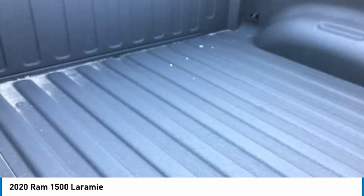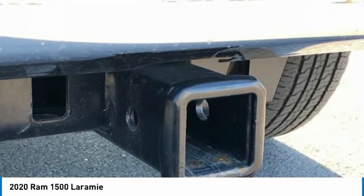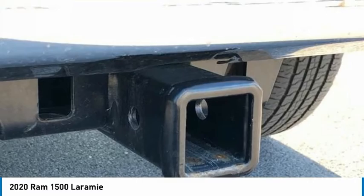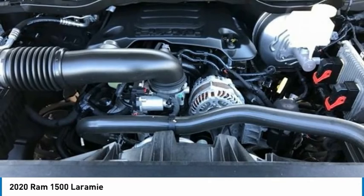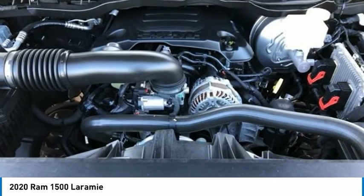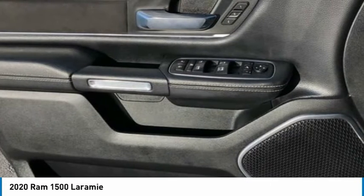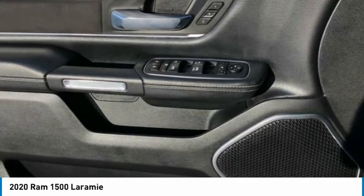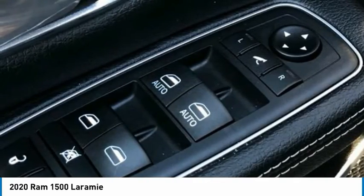1500 Laramie, 4D Crew Cab, HEMI 5.7L V8 Multi-Displacement VVT, 8-Speed Automatic, 4WD, 10 Speakers, 3.21 Rear Axle Ratio, 4-Wheel Disc Brakes, 8.4 Touchscreen Display, Adjustable Pedals, Apple CarPlay / Android Auto, Auto-Dimming Rear-View Mirror, Brake Assist, Electronic Stability Control, Front Anti-Roll Bar, Google Android Auto, Illuminated Entry, Pedal Memory, Radio: Uconnect 4W / 8.4 Display, Rear Anti-Roll Bar, Tachometer, Telescoping Steering Wheel, Traction Control, Turn Signal Indicator Mirrors.